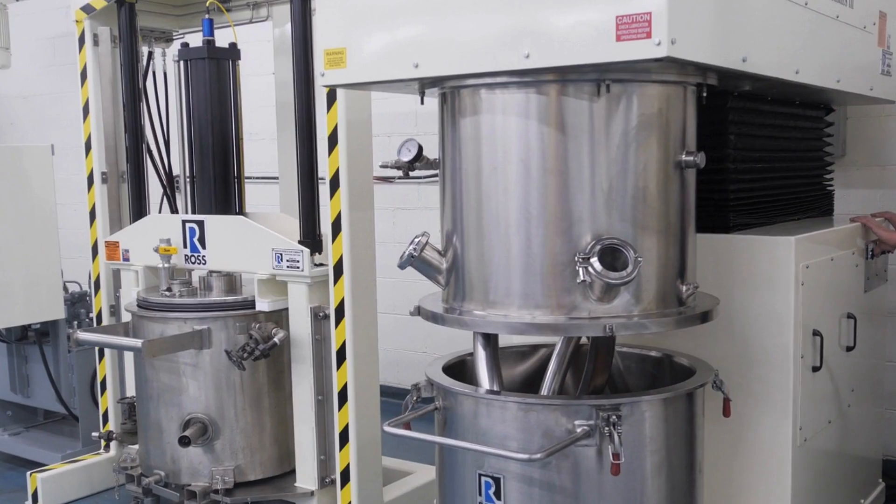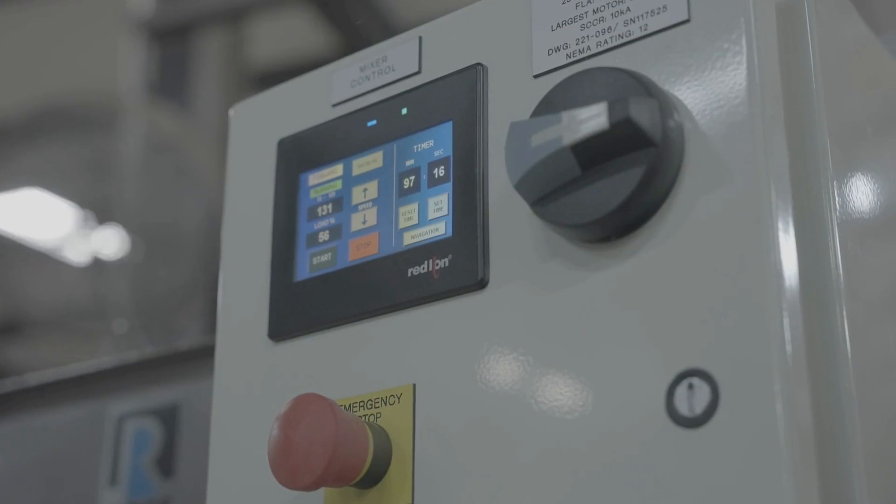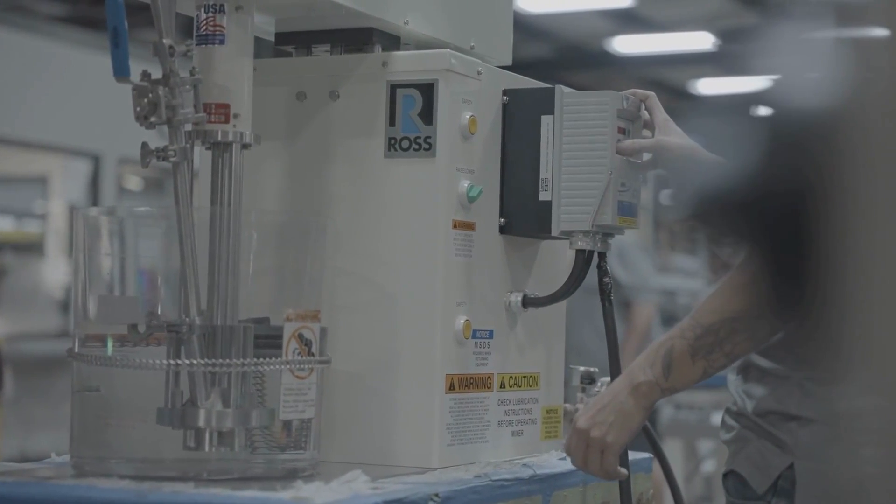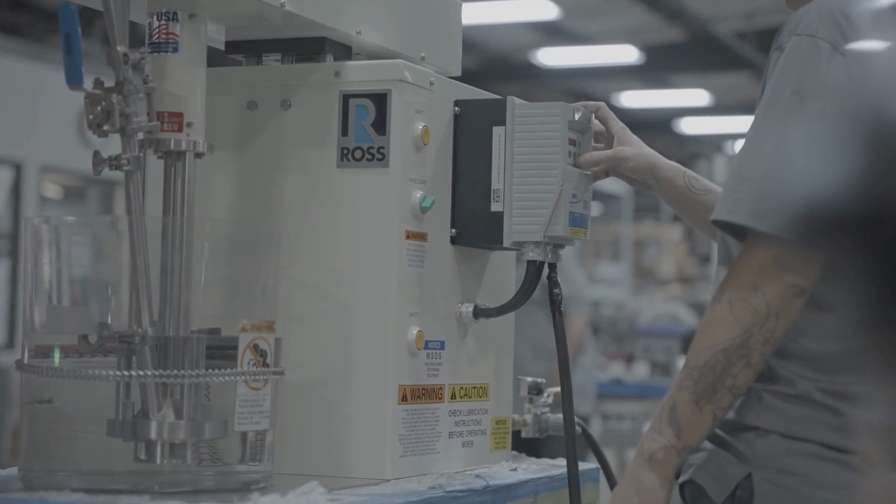Their user-friendly interfaces empower technicians to monitor and adjust mixing parameters, ensuring consistent quality and customization for diverse battery formulations.